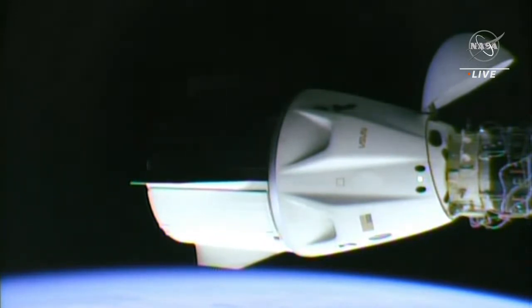Once all 12 hooks are open, Dragon will officially be undocked from the International Space Station, ending its six-month mission aboard the orbiting outpost. The first set of hooks are open and the second set is underway. We have committed to undocking from the International Space Station. Crew-3 is heading home.